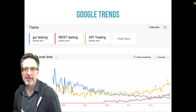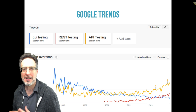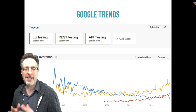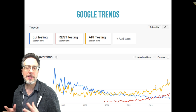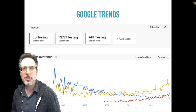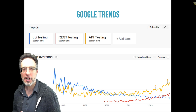If you don't believe me that API testing is becoming more and more important, if you go to Google Trends and do a search for GUI testing and compare that against a term like REST testing or API testing, notice how GUI testing is going down and REST testing and API testing are both trending upward. This is important because if you're a test automation engineer and you want to stay ahead of the curve, API testing is something you should definitely check out and learn right away.